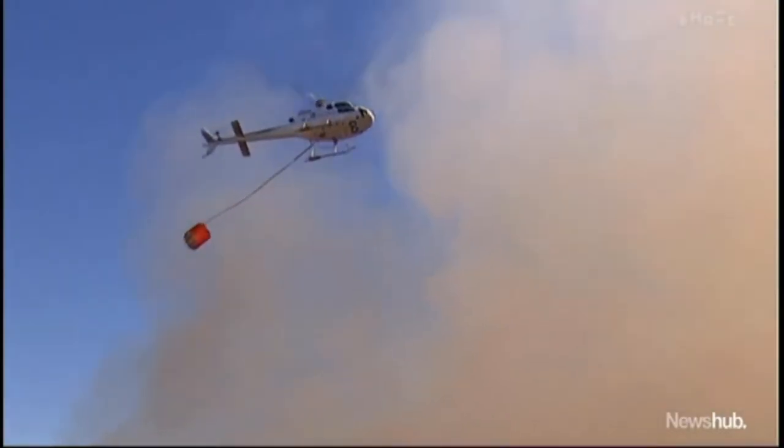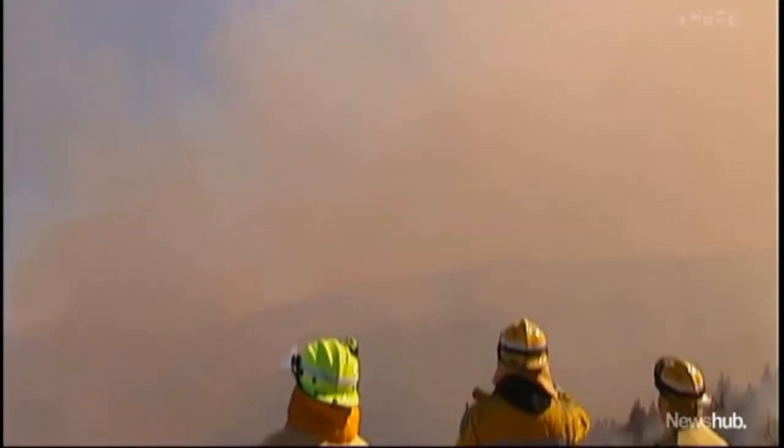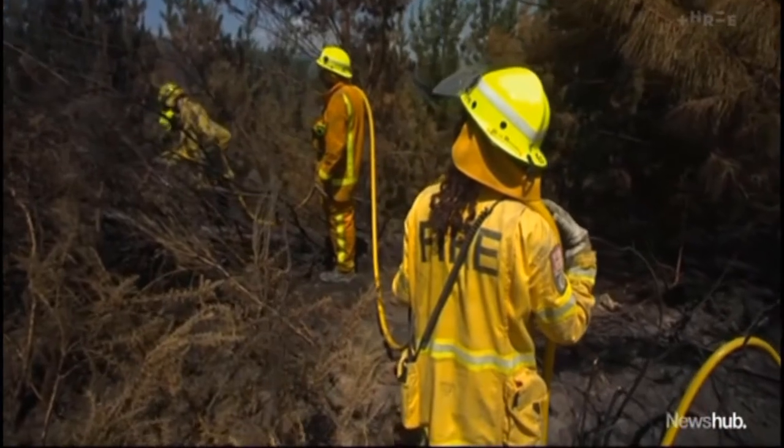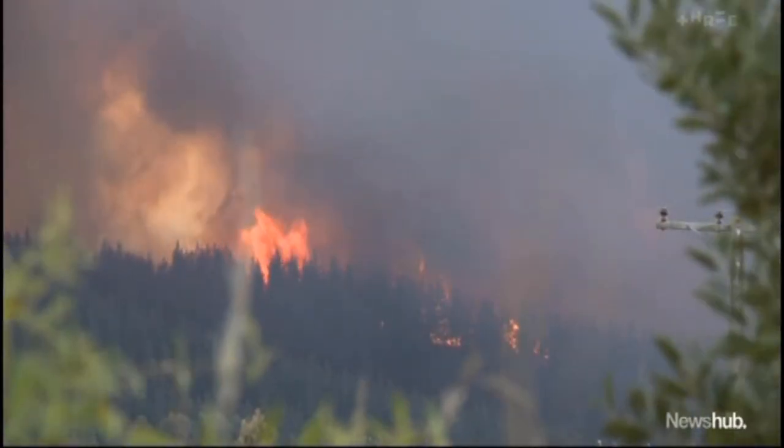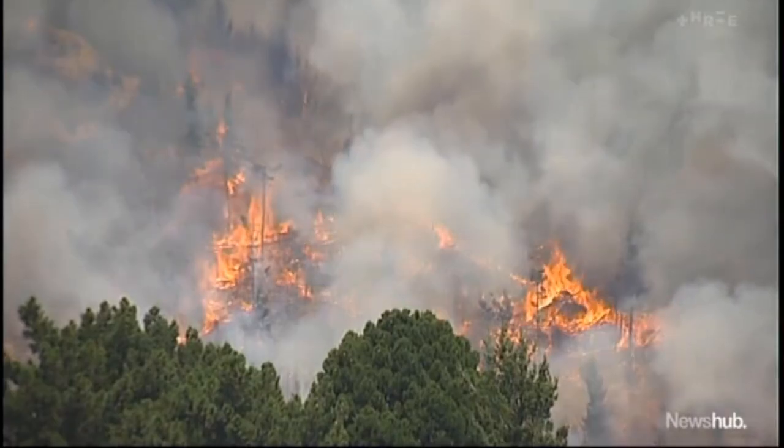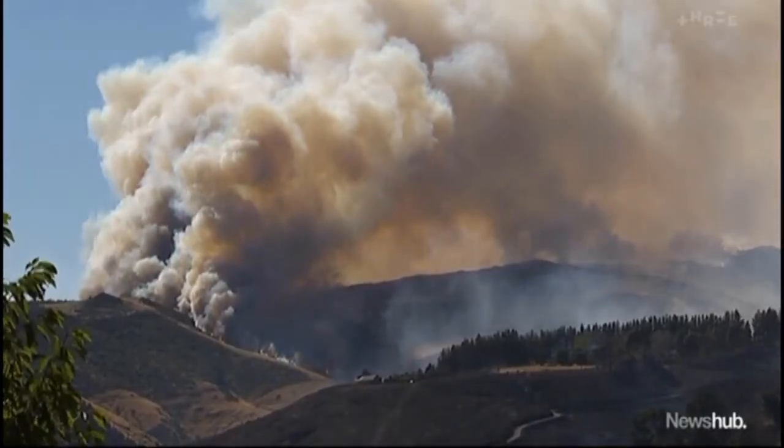Each year, 3,000 wildfires burn across 6,000 hectares of land, costing more than $100 million. Some of the worst recently include the Tasman fires last year near Nelson and the Port Hills fires in 2017.